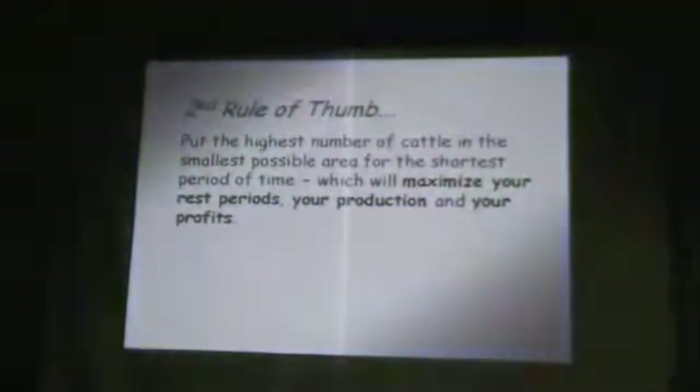The good thing about this is that we determine how intense we want to do that. There are people in this room who are moving cattle three, four, five times a day, and there are probably people in this room who refuse to move cattle more than every five or six days.